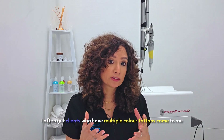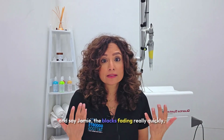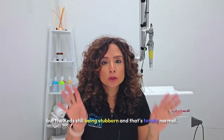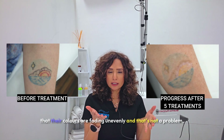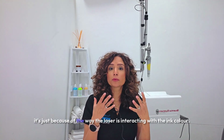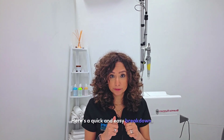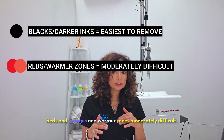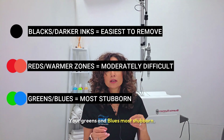I often get clients with multiple colored tattoos who say, 'Jamie, the black's fading really quickly but the red's still being stubborn' — and that's totally normal. People with vibrant colorful tattoos will also see their colors fading unevenly, and that's not a problem; it's just the way the laser interacts with ink color. Here's a quick breakdown: blacks and darker inks are easiest to remove; reds, oranges, and warmer tones are moderately difficult; and greens and blues are the most stubborn.